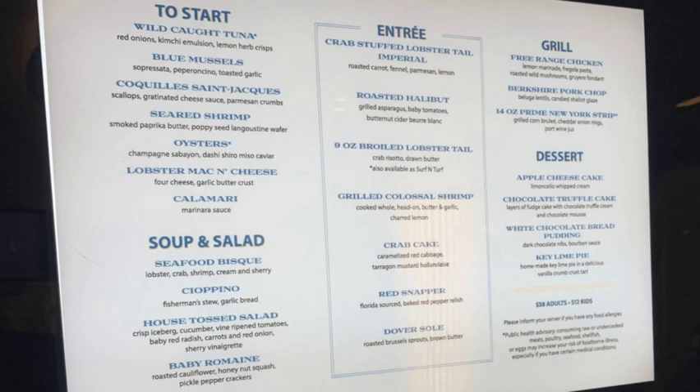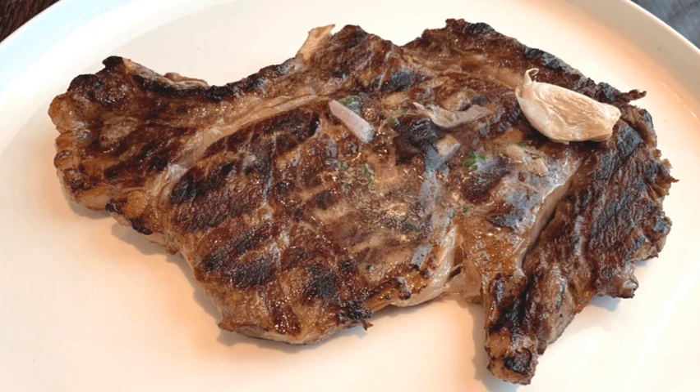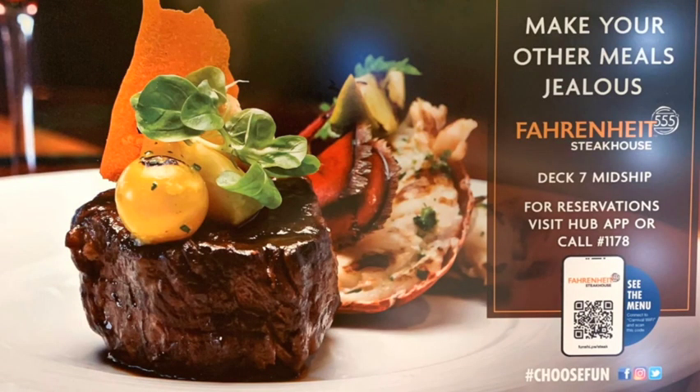Another specialty dining option on Mardi Gras is the Fahrenheit 555 Steakhouse. They have great steaks like the ribeye, plus seafood, great appetizers, and great desserts. We always love the Carnival steakhouses — be sure to check it out while you're on board. The filet mignon is so good.